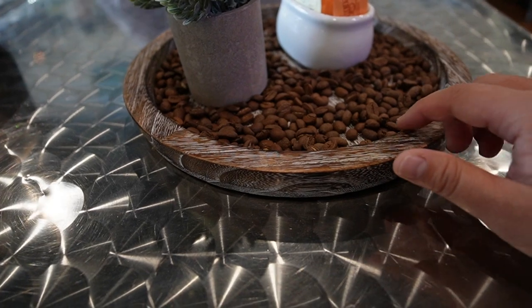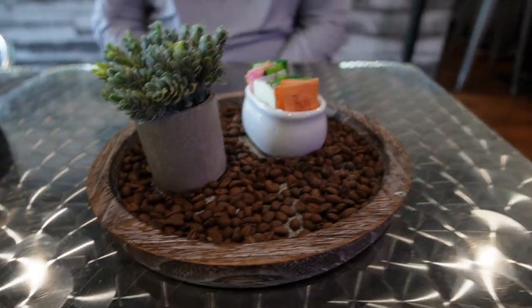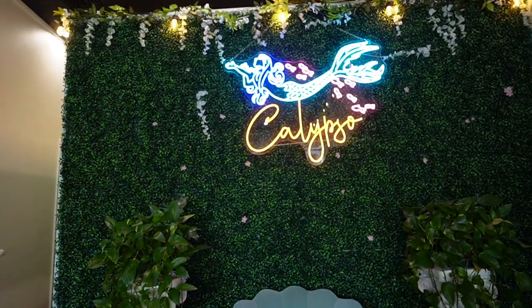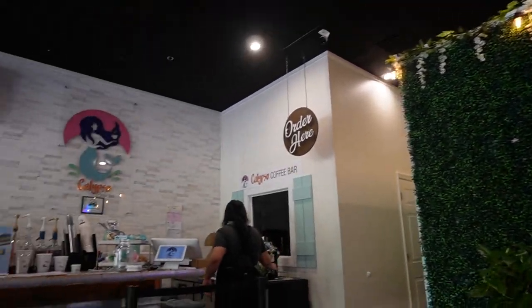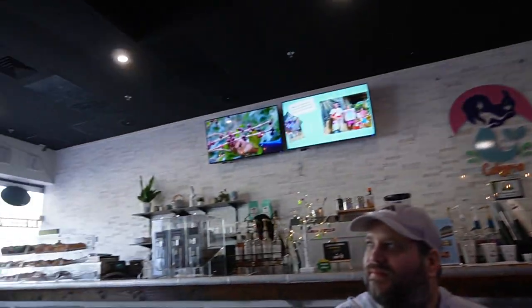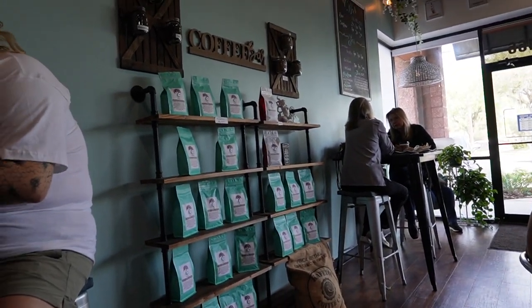I didn't realize it but Ryan was pointing out that on the table we're sitting they have coffee beans right here where the sugar is, and there's a little cool photo op. It gives me Little Mermaid vibes. This is where you pay right behind me, and they also have pastries in the back if you're interested in purchasing. Right here you can also get coffee bean bags.